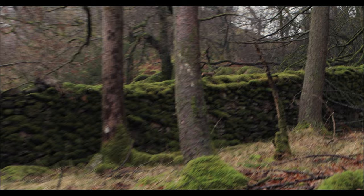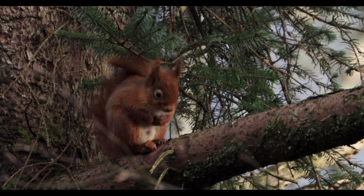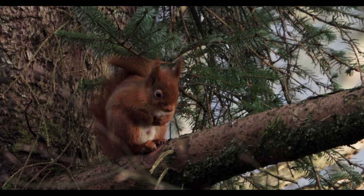They can be tricky to find, but when you finally see one you'll be overjoyed at just how beautiful this animal is. For now they are in the Lake District, but they need our help.